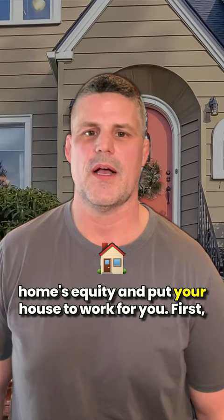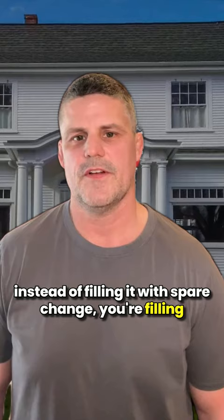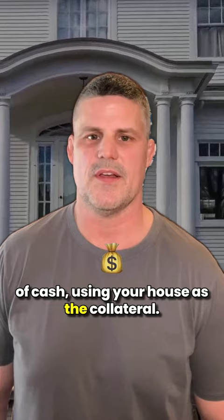What exactly is a home equity loan? Imagine your home is like a big piggy bank, but instead of filling it with spare change, you're filling it with all the mortgage payments you've made. A home equity loan lets you tap into your home's value, giving you access to a lump sum of cash using your house as the collateral. This is typically going to be a fixed rate with a set term and payment amount.